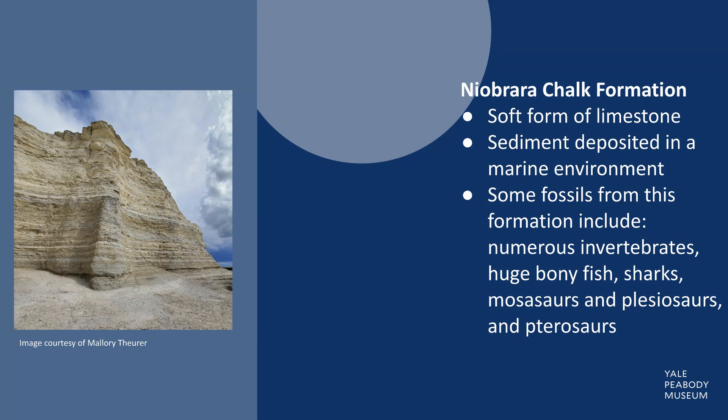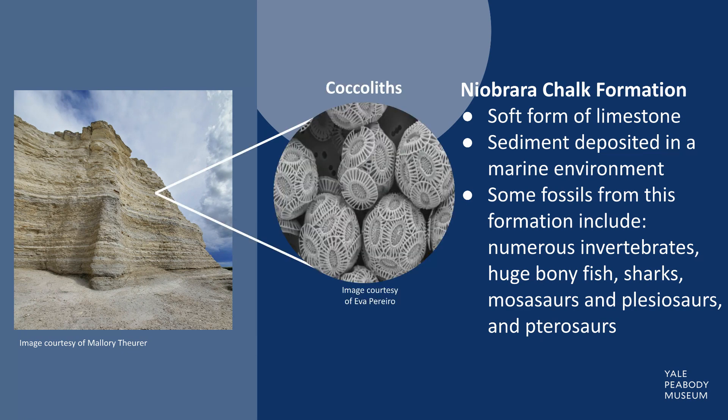The Niobrara Chalk Formation is a powdery and brittle deposit of limestone formed from marine sediments. Let's take a closer look. These are coccoliths, the calcium carbonate skeletons of microscopic algae that once were abundant in the sea.